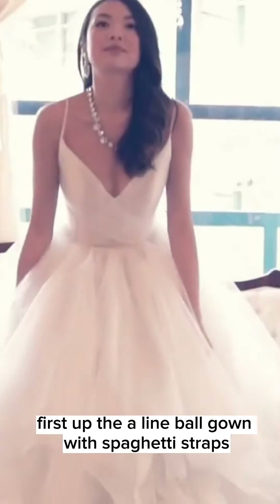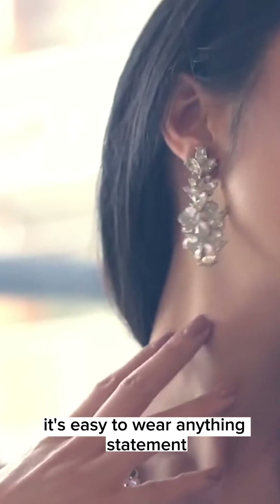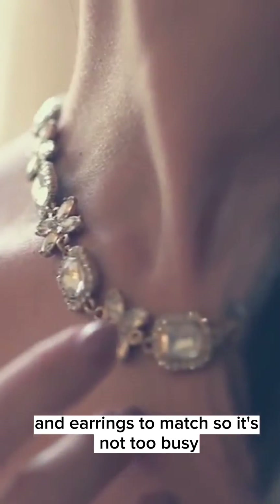First up, the A-line ball gown with spaghetti straps. With this style, it's easy to wear anything. Statement earrings and a matching necklace look fantastic on this gown. For bracelets, stack two similar pieces together for that extra bit of sparkle. Now if the straps are a bit thicker, you may want to wear a smaller necklace and earrings to match so it's not too busy.